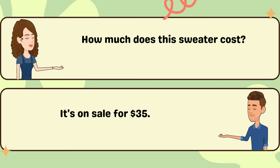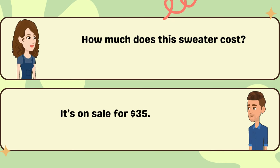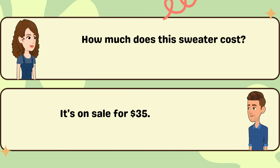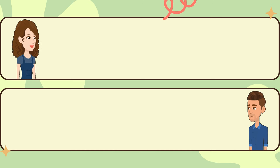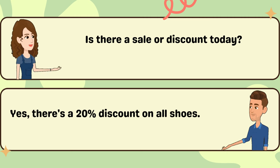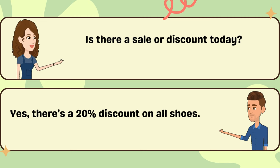How much does this sweater cost? It's on sale for $1.35. Is there a sale or discount today? Yes, there's a 20% discount on all shoes.